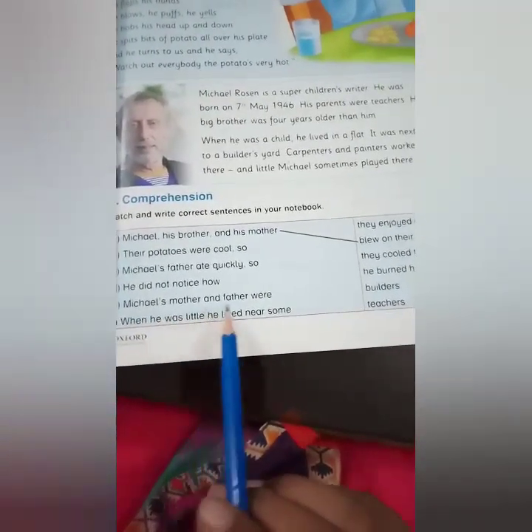Michael's mother and father were teachers. When he was little, he lived near some builders. Move to the next page, page number 30.